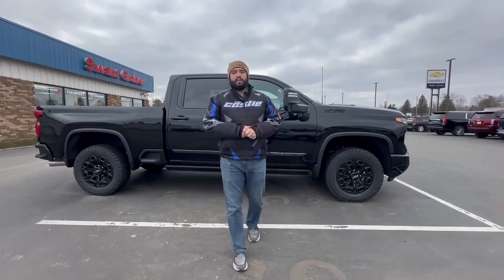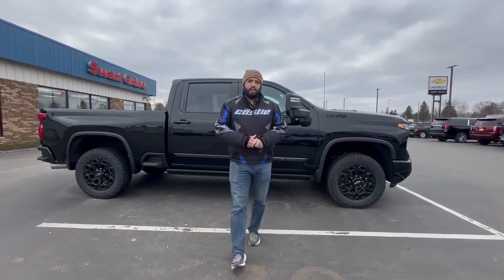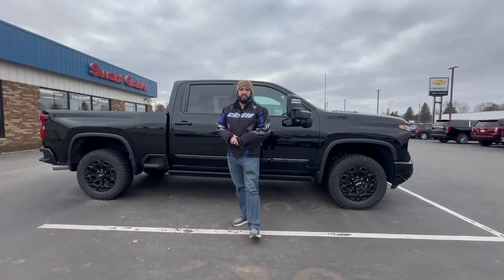Hello everyone, this is Talon down at Swankraver Motors. Today I'm showing you the 2024 Chevrolet Silverado 2500.